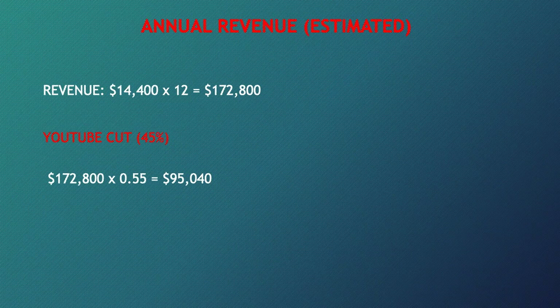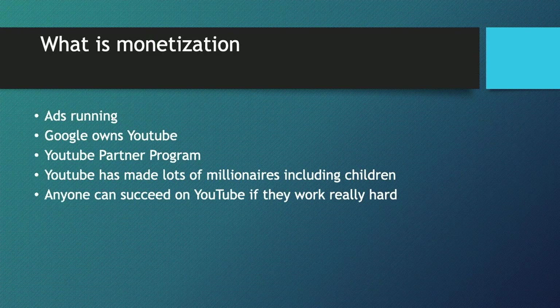Of course, YouTube gets a cut of the revenue. YouTube gets 45% and the channel keeps 55%. So in reality, you take $172,800 and multiply by 0.55, and you get $95,040 per year just from YouTube ad revenue alone — which is amazing.